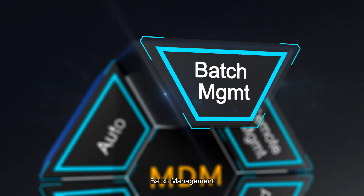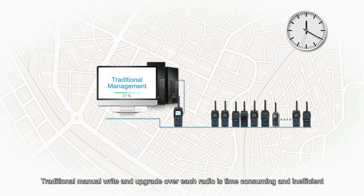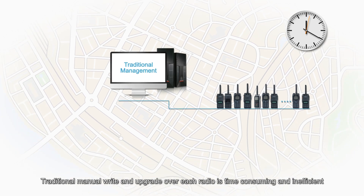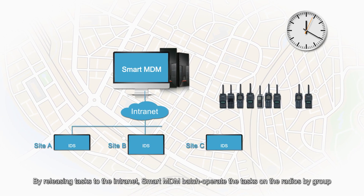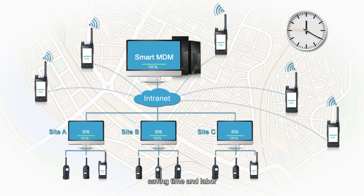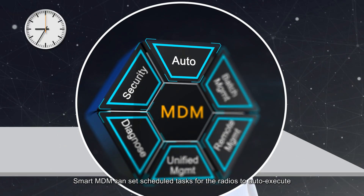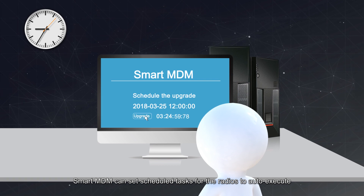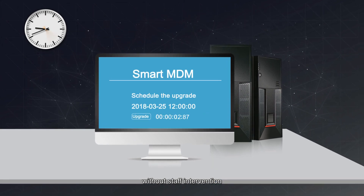For batch management: traditional manual programming and upgrade of each radio is time-consuming and inefficient. By pushing programs through the internet, Smart MDM can batch operate on radios by group, saving time and labor. For auto execution: Smart MDM can set scheduled tasks for the radios to auto-execute without staff intervention.